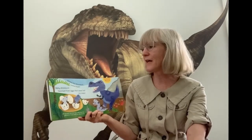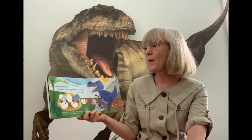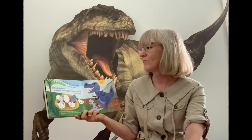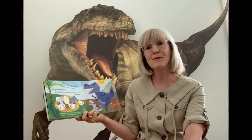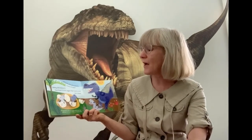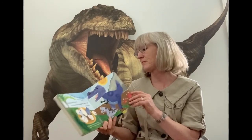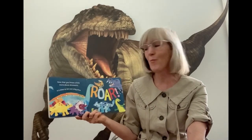Where did baby dinosaurs come from? Baby dinosaurs hatched from eggs that were laid in nests, kind of like birds. Birds lay eggs in nests, but dinosaur parents dug their nests into the ground or built them out of mud.